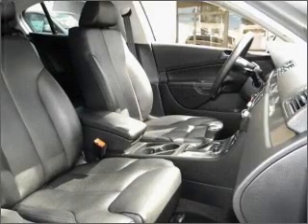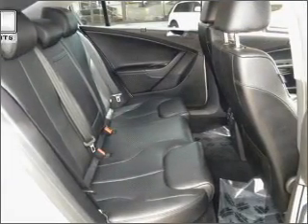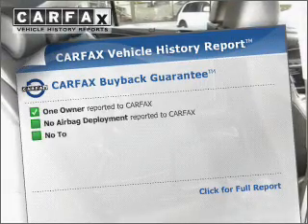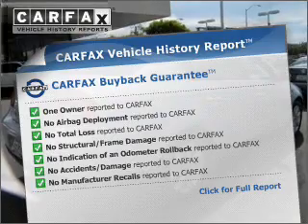Premium wheels lend a distinctive appearance. Anti-lock brakes help you bring your vehicle to a safe stop. This vehicle comes with a Carfax report, which reduces your buying risk by providing the vehicle's history before you purchase.